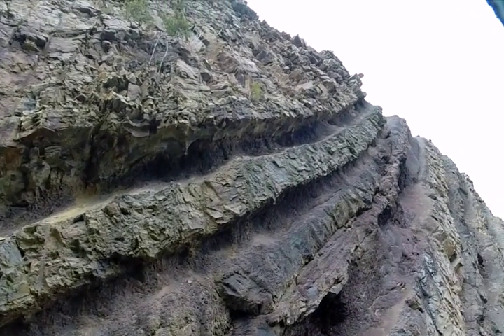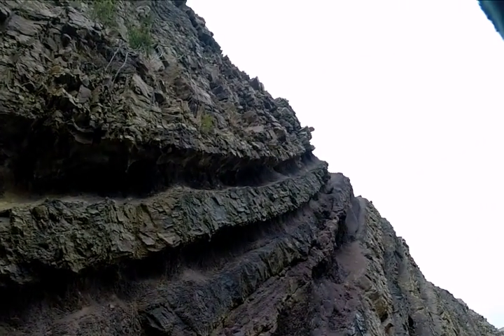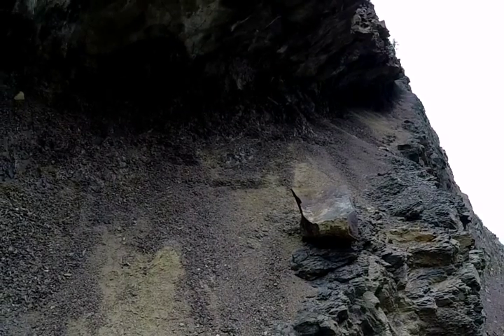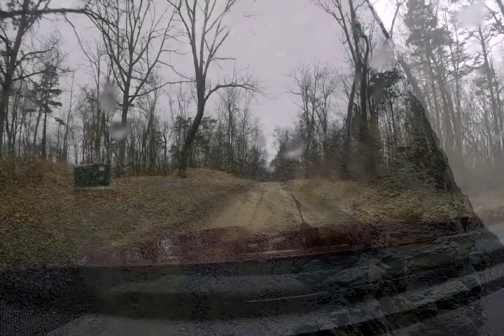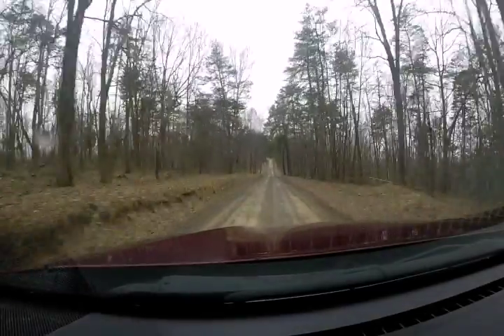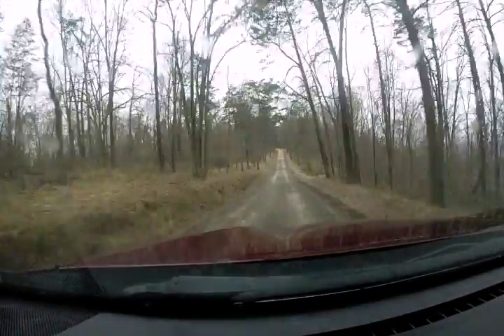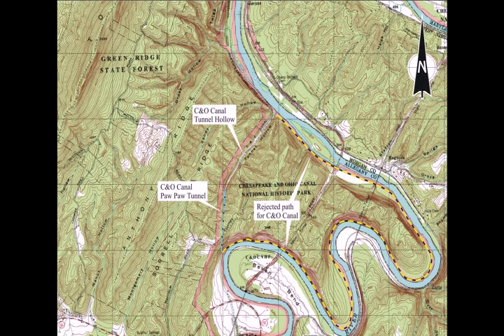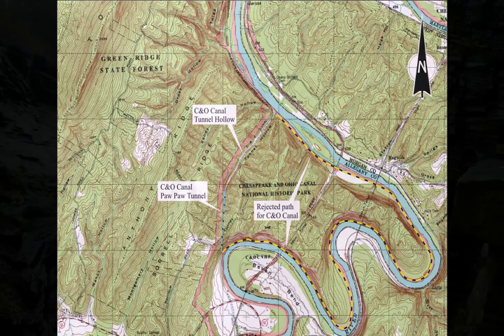Then we moved on down the road toward the Paw Paw Tunnel. We investigated that site and basically walked through the tunnel — it's three-fifths of a mile long — and came out the other side to find exposures of the Devonian Age Brallier Formation. We decided to walk up and check out the anticline that we could see above the entrance to the Paw Paw Tunnel.